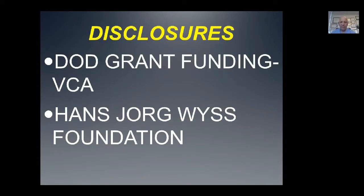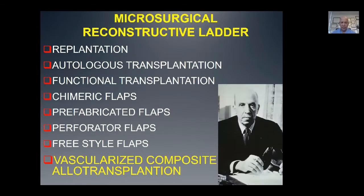These are my disclosures. I have funding from the Department of Defense for VCA research and from the Hans-Jörg Peace Foundation.